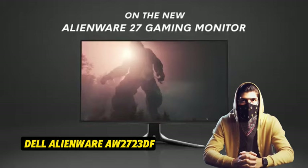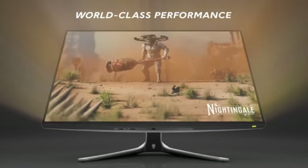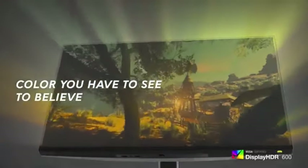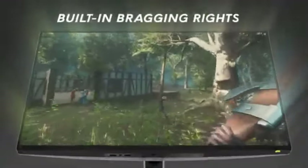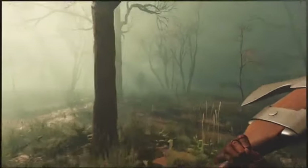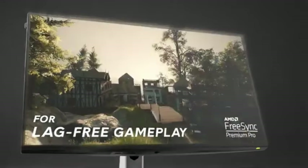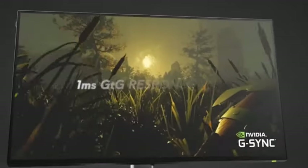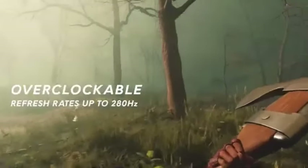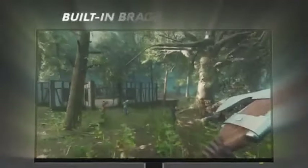Number 4: the Dell Alienware AW2723DF — the undisputed champion of 1440p gaming monitors, ushering you into the future of gaming visuals. Designed for gamers that want uncompromising performance, it offers a remarkable combination of high resolution, fast refresh rates, and immersive capabilities that transform the gaming experience. The 1440p Quad HD resolution provides razor-sharp clarity and detail, achieving the ideal balance and offering a visual feast for both recreational and competitive gamers.